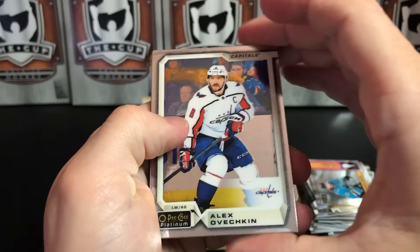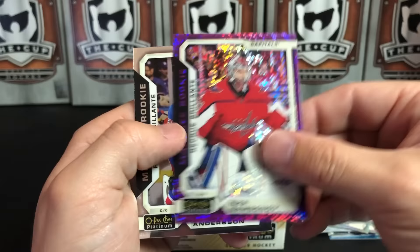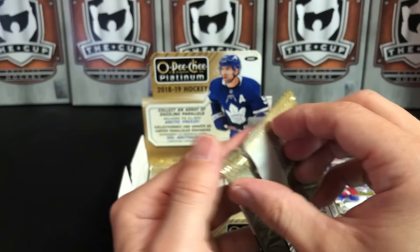Alex Ovechkin, Ryan Getzlaff, and we've got a Violet Pixels Rookie — Ilya Samsonov. These are not numbered. And Elias Pettersson, Marquee Rookie.